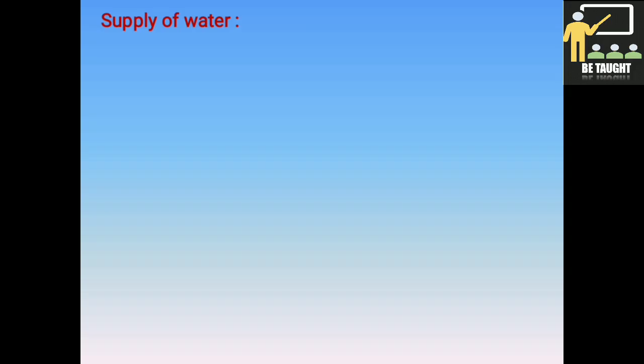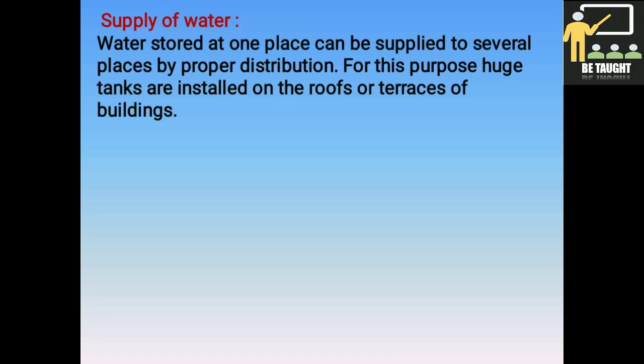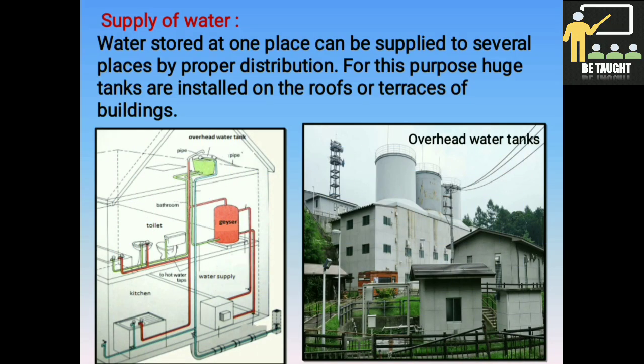Now we shall learn about the supply of water. Water stored at one place can be supplied to several places by proper distribution. For this purpose, huge tanks are installed on the roofs or terraces of buildings. Water from these tanks can be piped to the kitchens, bathrooms, and toilets in these buildings. When taps are fitted on the pipes, water can be taken or shut off according to need. This is how water from just one tank can be obtained at several places in a building at the same time.